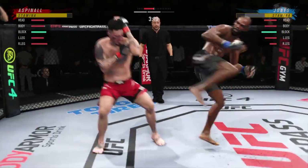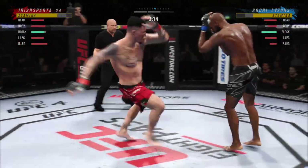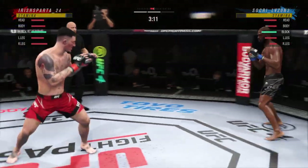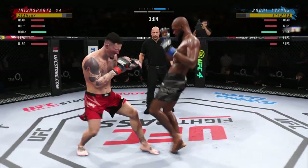He lands another strike to the body. Really starting to connect on a lot of shots to the midsection, and these will take their toll as this fight goes into the latter rounds. Big knee there, big knee to the chest.